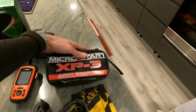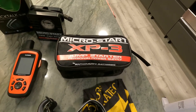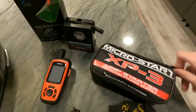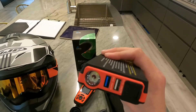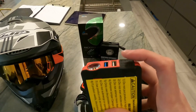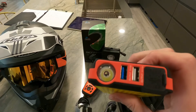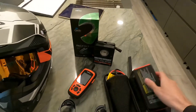Over here I have the AntiGravity XP3 Micro Start. This is for jump-starting your bike as well as charging your accessories. It has a couple of USB ports, a flashlight, as well as jumper cables. I've actually jump-started my BMW 3 Series vehicle with this, and that was pretty awesome.